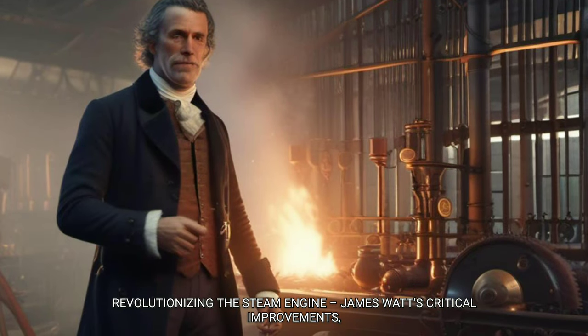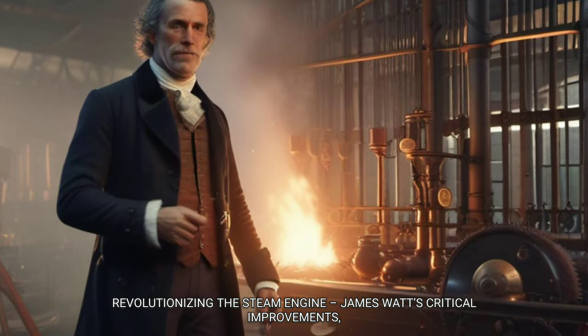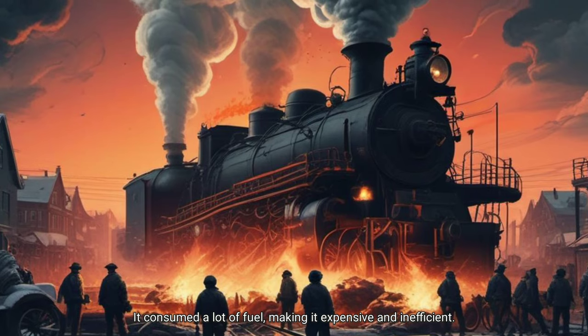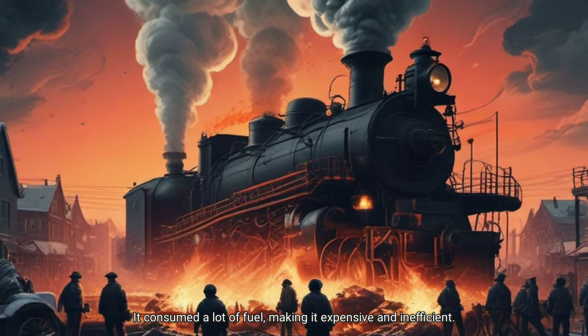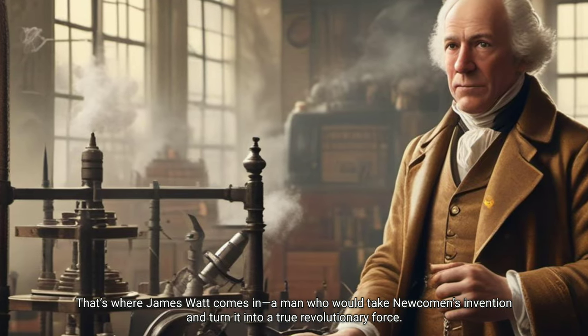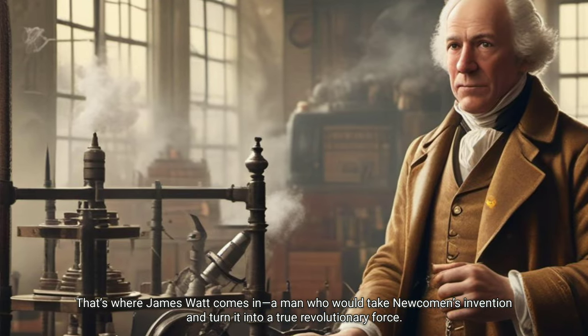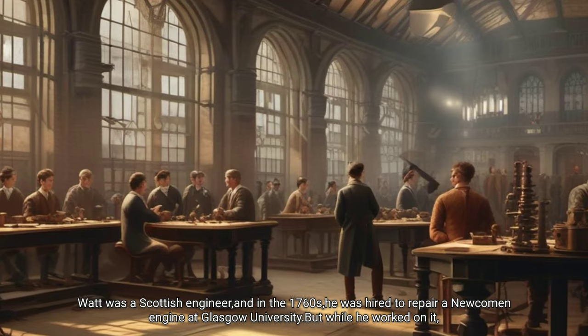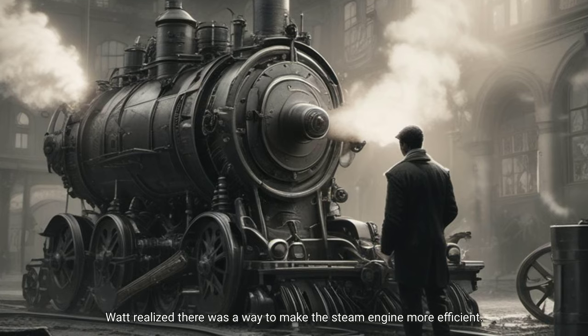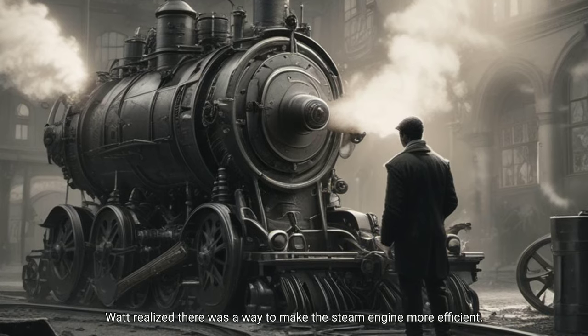Revolutionizing the steam engine — James Watt's critical improvements. Though Newcomen's engine was groundbreaking, it was limited: it consumed a lot of fuel, making it expensive and inefficient. That's where James Watt comes in, a man who would take Newcomen's invention and turn it into a true revolutionary force. Watt was a Scottish engineer, and in the 1760s he was hired to repair a Newcomen engine at Glasgow University. While he worked on it, Watt realized there was a way to make the steam engine more efficient.